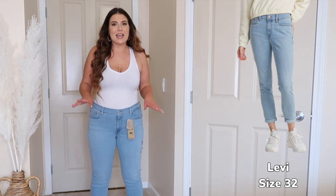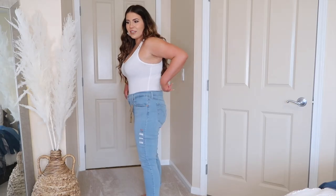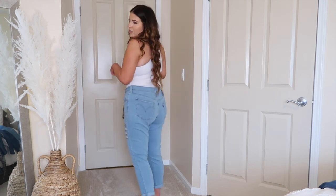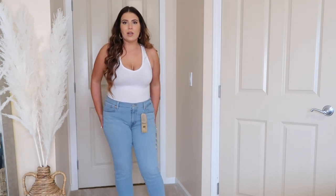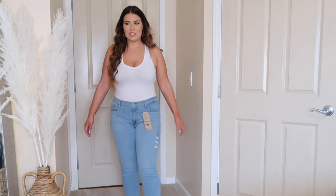I'm getting a little insecure about my calves after this. The waist is like crazy big — I think that's the point of boyfriend jeans but it's very very big to the point where they're not gonna stay up. I'm gonna have a whale tail going on if I were to wear these. So yeah, don't love them. I don't know if these types of jeans are meant for my body shape — I feel like these are cool on girls who are a little bit more petite and stick straight.